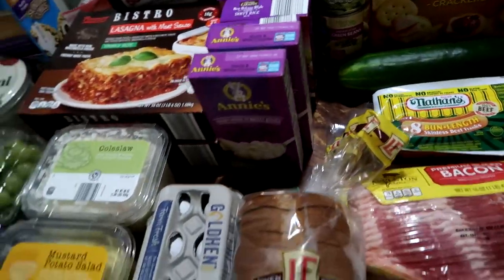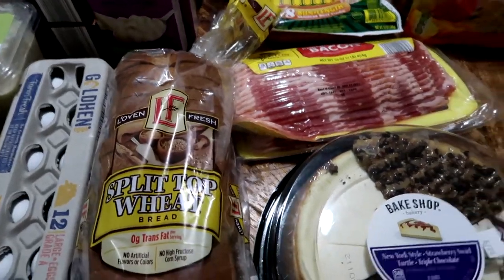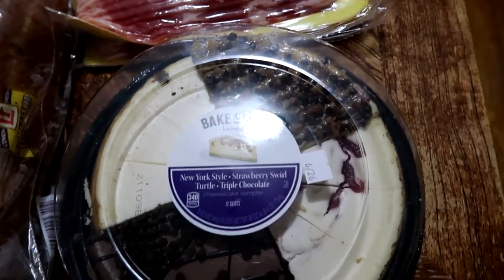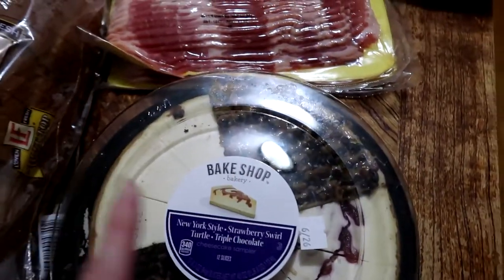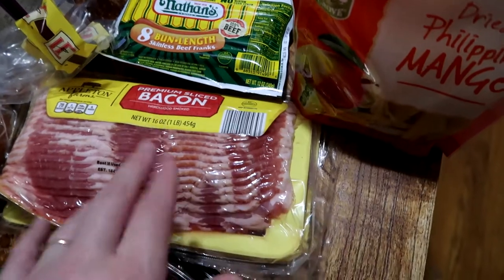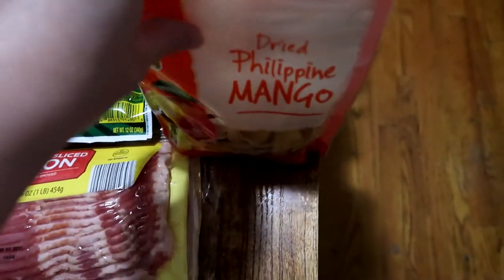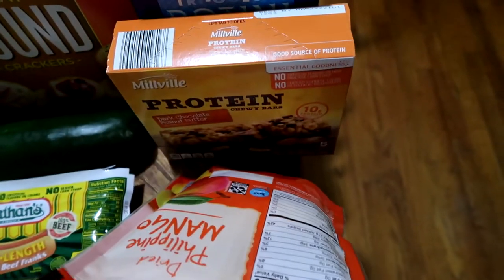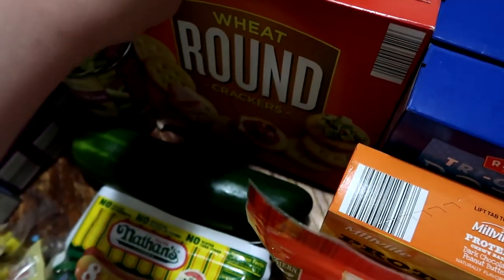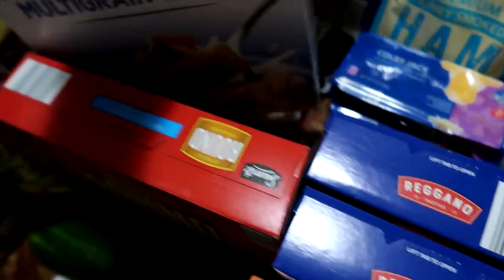One dozen eggs for breakfast, sandwich bread for doing sandwiches — probably more than once this week. The cheesecake is for a special meal. We have two packs of bacon, and one pack of Nathan's brand hot dogs. Three packs of dried mango for dried fruit this week. One box of protein bars for Matt's breakfast for the week after we get back.